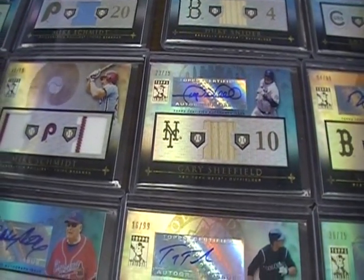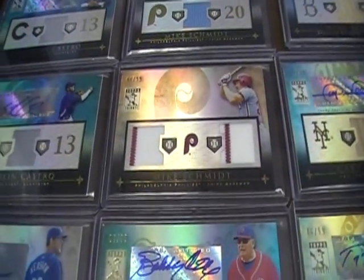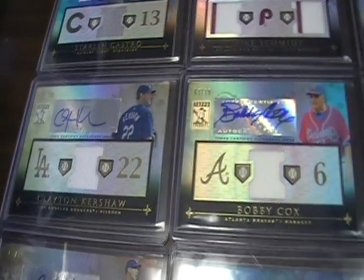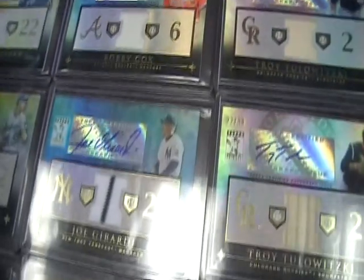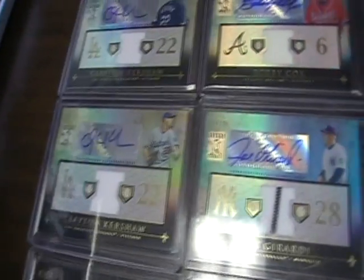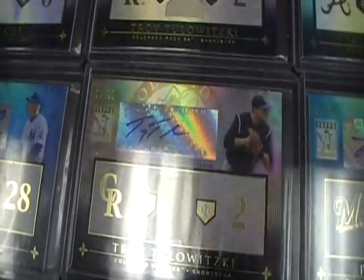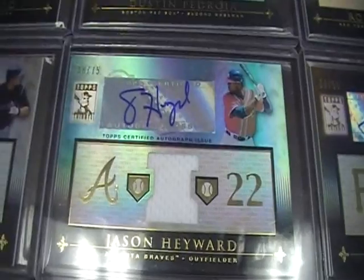Gary Sheffield bat auto. Mike Schmidt dual jersey, two pinstripe, out of 99. Starlin Castro — there's the other one, both of them there. Then there's Clayton Kershaw. Bobby Cox, a couple of the managers there. Joe Girardi. Another Clayton Kershaw. Troy Tulowitzki — I don't know how to say his name — a couple of those, I think we've got three of them here altogether. Jason Heyward, beautiful card, out of 75.